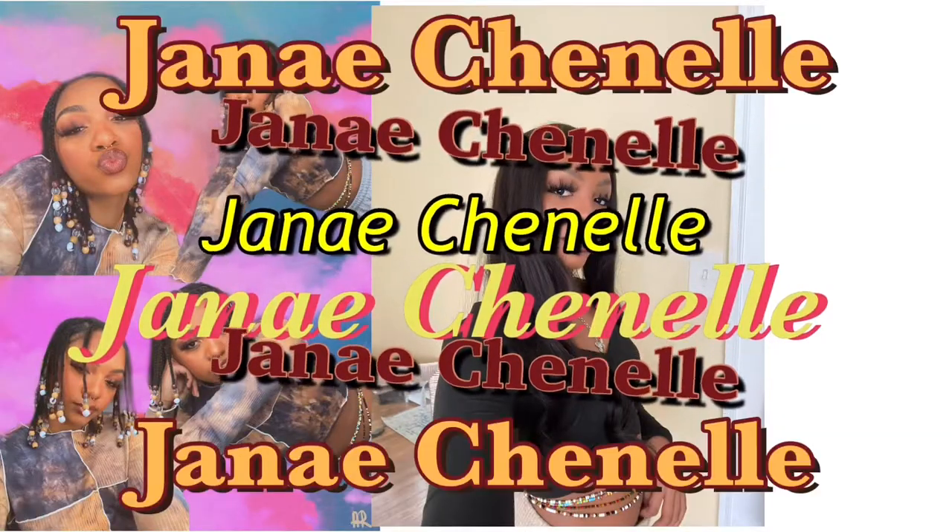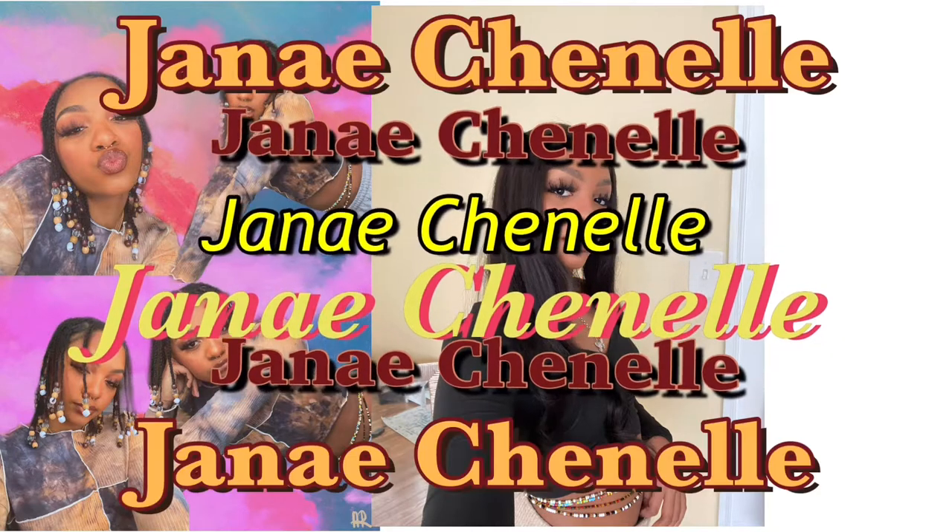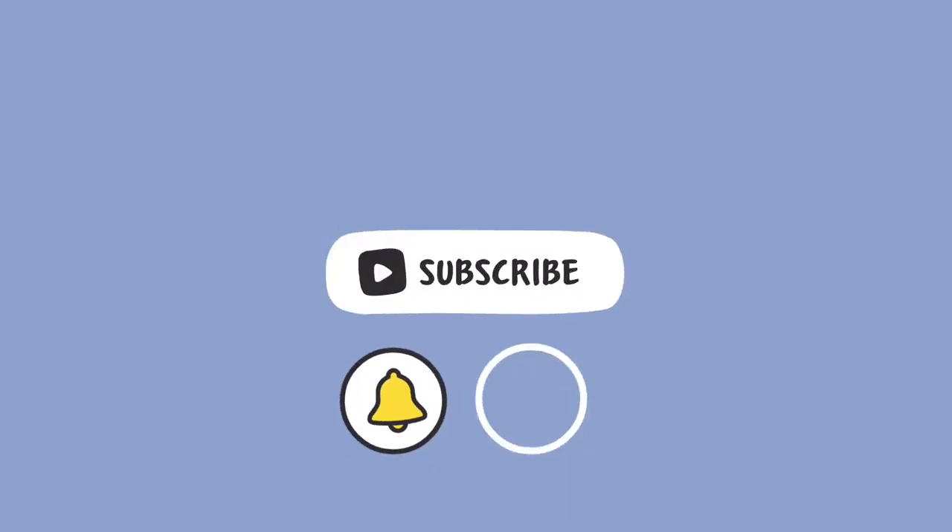Hi guys, and welcome or welcome back to my channel. Today I'm going to be redoing my room, just rearranging everything. My room is in the basement but we're upstairs right now because it's nice daylight up here. We're going to be redoing and reorganizing my room today. If you like fashion, beauty, and lifestyle related content, then this is the channel to go to.